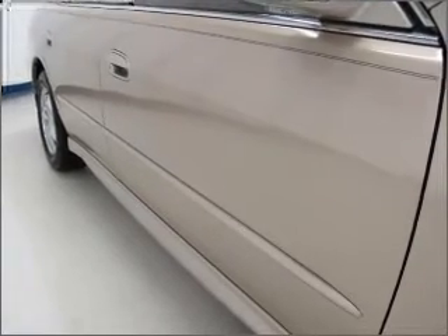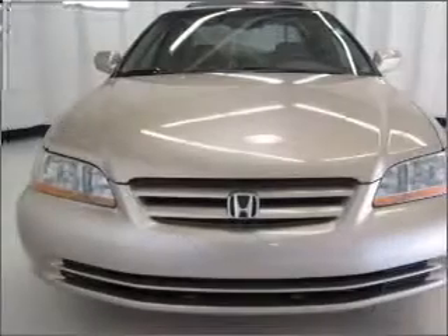An alarm system, an AM FM stereo with a CD player, an adjustable tilt steering wheel. Call today to schedule a test drive.